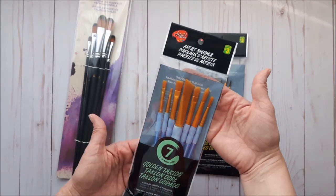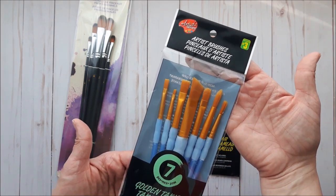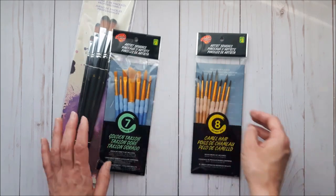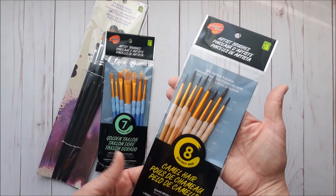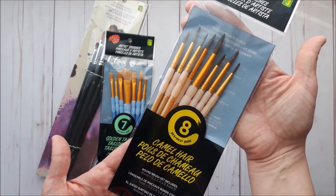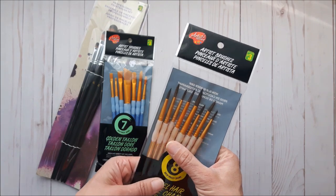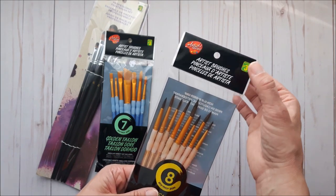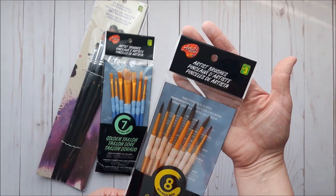I've also had this other set before and absolutely love them — again three dollars a package. Both are synthetics. Then I found these round brushes with camel hair, which I thought was so cool. Usually paint brushes with animal hair are a lot more expensive, so I had to try them.